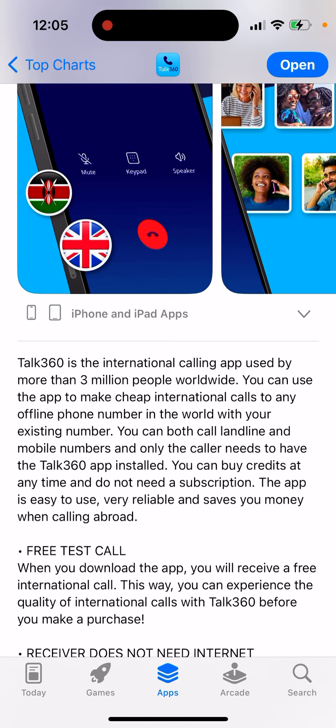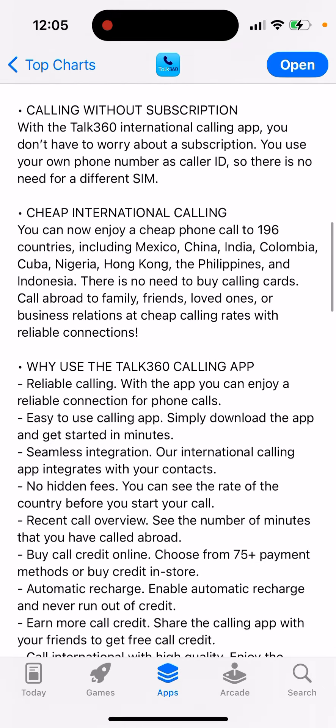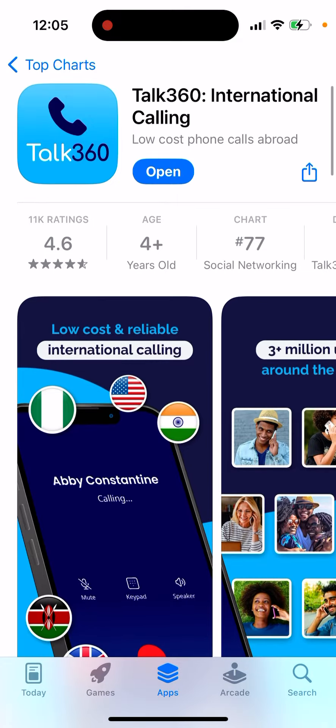The app is easy to use, very reliable, and saves your money when calling abroad. There is even a free test call — when you download the app you will receive a free international call. This way you can experience the quality of international calls with Talk360 before you make a purchase. The receiver does not need internet, and there's no subscription required for cheap international calling.